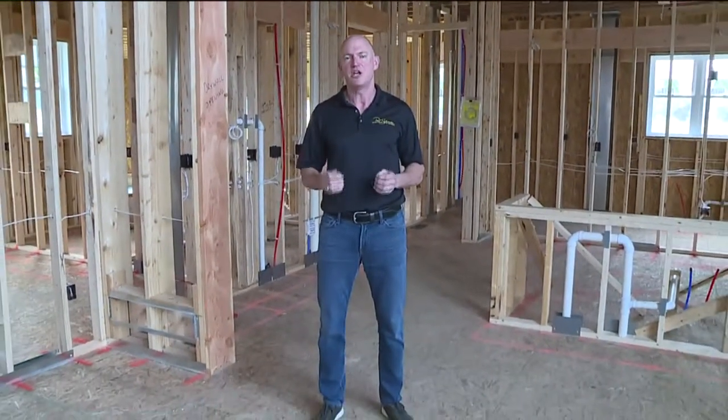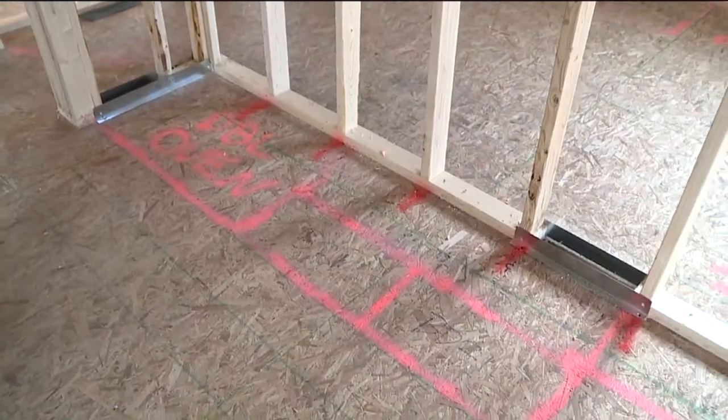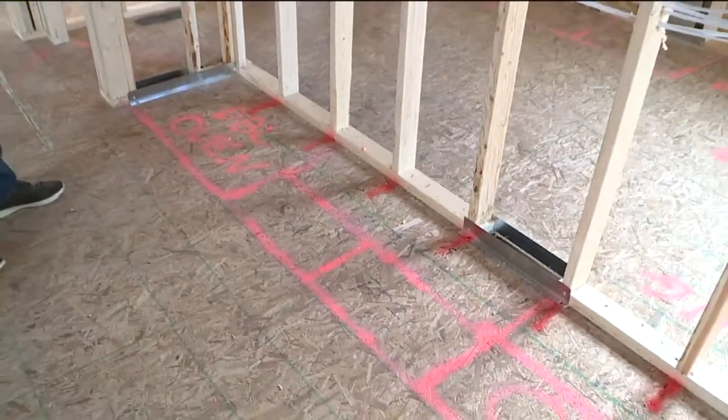I'm Paul Schumacher with Schumacher Homes, and welcome to the Home Builder Spotlight. Today, we thought it would be beneficial to tour a home under construction after the framing stage, but before we cover up the walls with drywall. So let's start in the kitchen, which is always one of the most important rooms in the house.